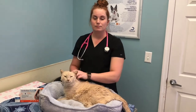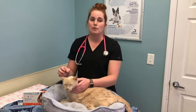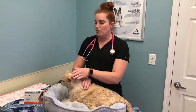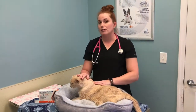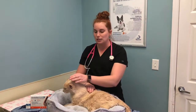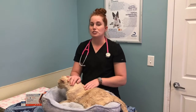So can I deworm my cat at home? Yeah, if you're comfortable pilling your cat at home, then we can definitely send the dewormer home with you. Or my other recommendation is keeping your cat on a monthly preventative. I like Revolution Plus because it covers everything, and that's a topical that you can put on at home so you know your pet's protected year-round.